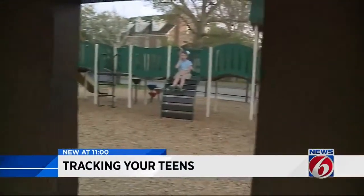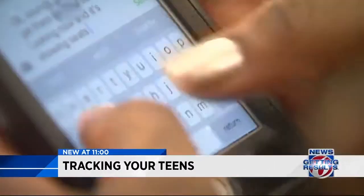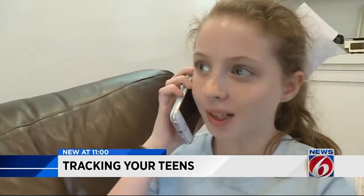Your kids are out and about, and more and more it seems they are completely glued to their phones — talking, texting, watching videos. Are you still doing homework?